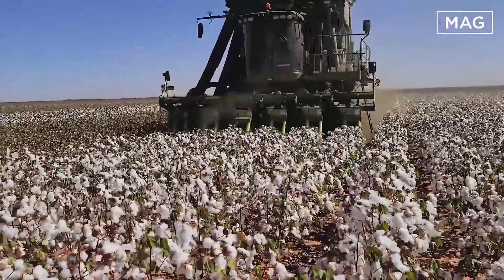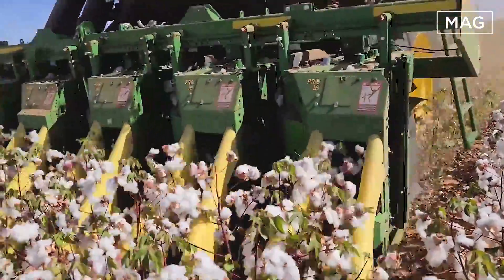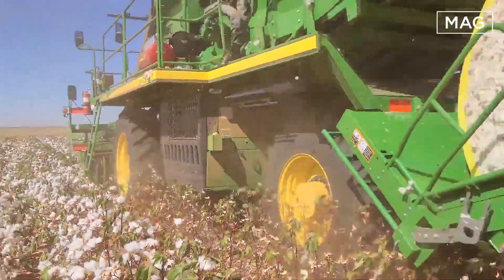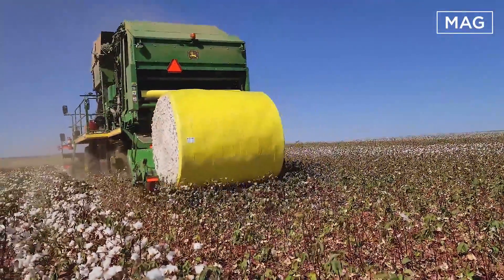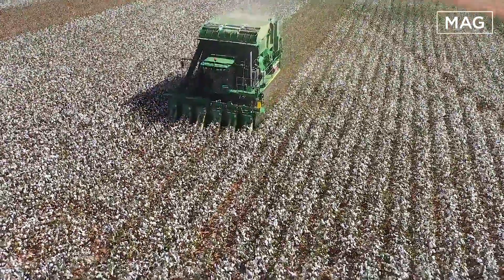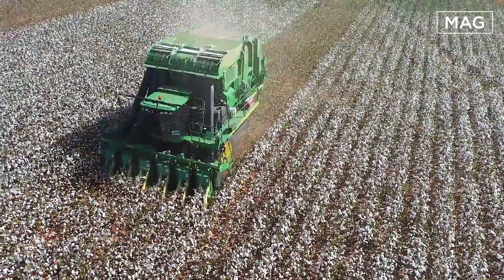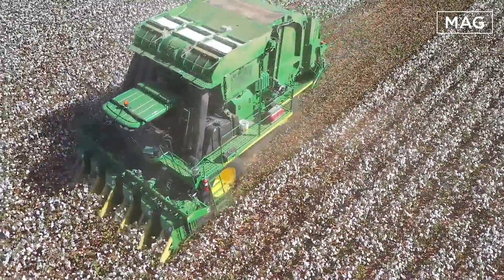Today we are going to talk about the CS 690 cotton gin with harvesting and a continuous loop module. As one user explains, the CS 690 gives us the opportunity to reduce our labor. It gives us a more efficient way of handling and storing our cotton, and non-stop harvesting means your efficiency is greatly improved. The cotton harvester can run non-stop due to the high volume accumulator, round module maker, and round module controller.